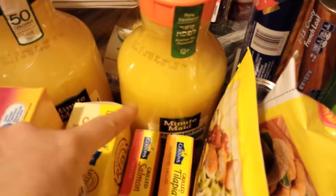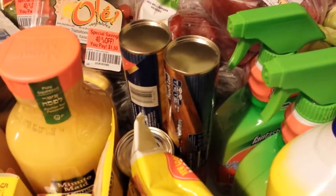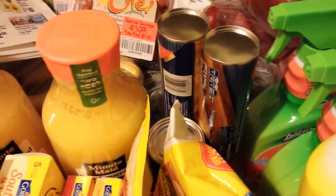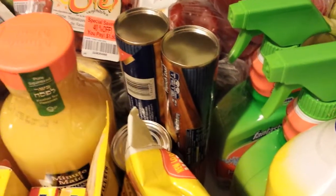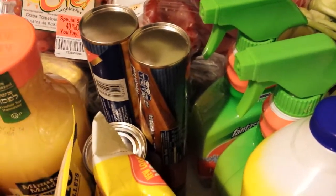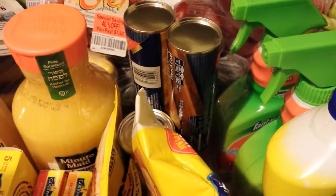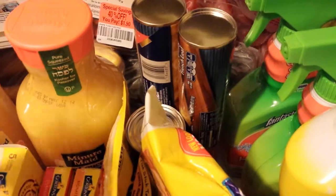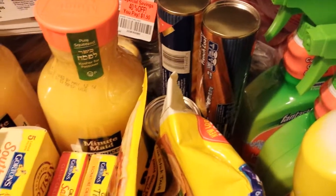I got two Minute Maid orange juices. There was a printable coupon for a dollar off on coupons.com — I don't know if it's still there. These are on sale for $2.79, down from $3.19, and I had a dollar off, so that made them $1.79. And then laying on a shelf, I saw a Meijer coupon for a dollar off a $4 purchase of refrigerated juices — any brand. These two added up to more than $4, so I got another $0.50 off per bottle with that coupon. And since it was a store coupon, I could stack it with my dollar off manufacturer coupons.